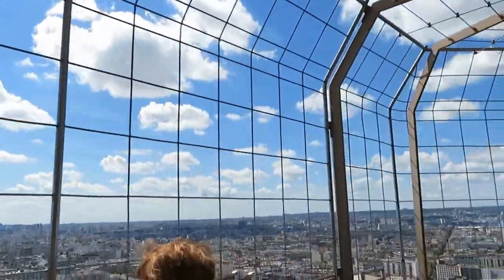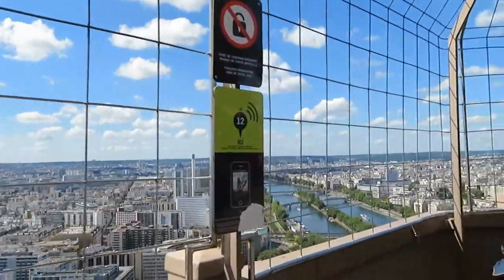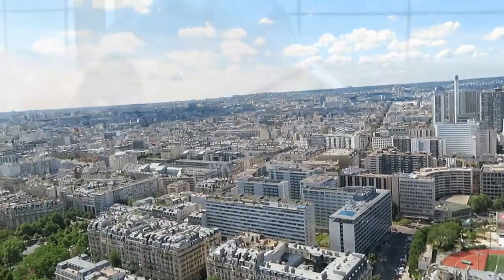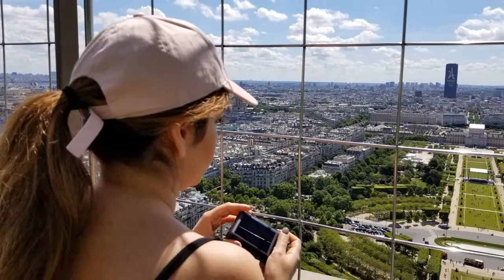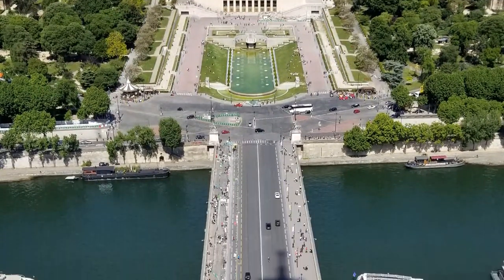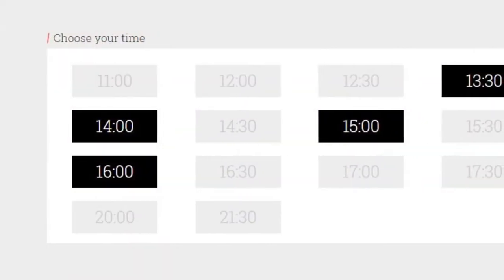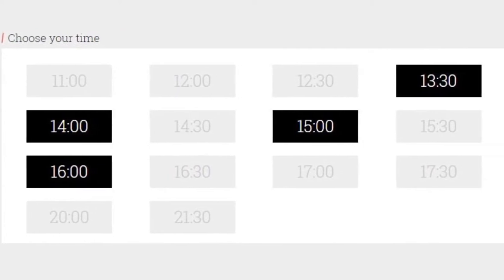Please note that security is very tight at the Eiffel Tower. You will have to go through the security line, so make sure to pack light. If you have backpacks, strollers, or luggage, try to leave them at the hotel or hostel. Pack a light backpack with your snacks and goodies and wait in the security line. The good thing about having your ticket in advance is that you can go directly to the security line without having to purchase your ticket there. When you book tickets in advance, you also get a time slot to enter — 30 minutes before or 30 minutes after.